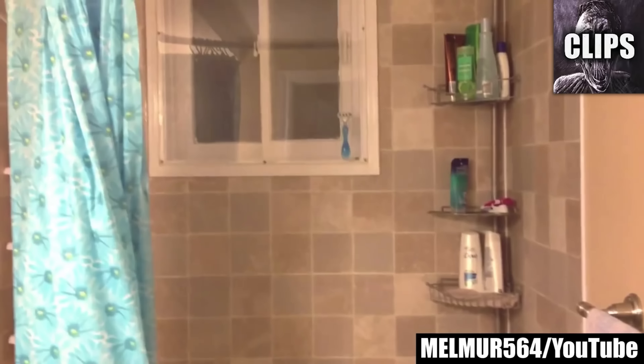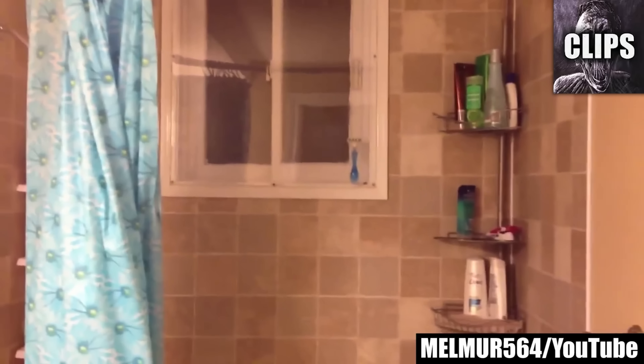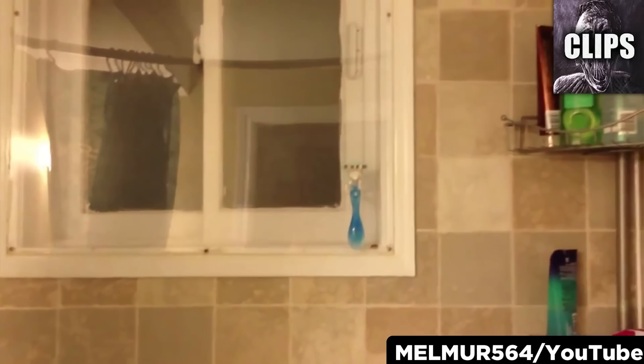A YouTuber named melmer4564 has a unique problem with her apartment home — an unwanted visitor who simply won't go away. You might not see it now, but it sees you. This small crescent shape looks like a human face, no matter what angle you look at it from. Even when the camera is fully tilted, you can still tell that is the left side of someone's face. How did this get here? And more important than that, why is it not going away?